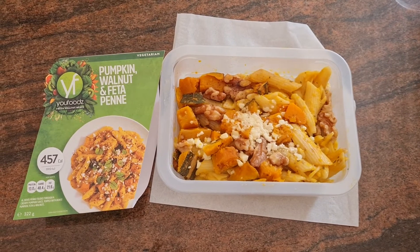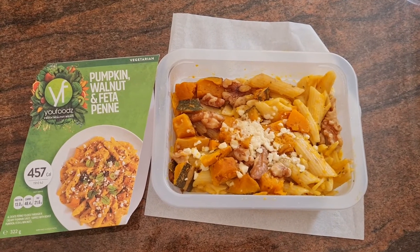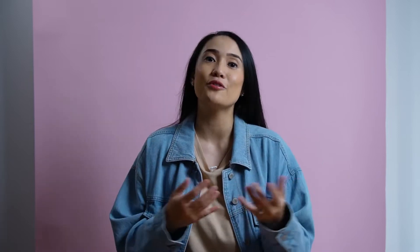Pumpkin, walnut and feta penne. This one was really yummy. I was kind of surprised myself because it doesn't have any meat or any kind of protein, but it was really delicious. I found the pasta very soft and the pumpkin was also very soft and warm.